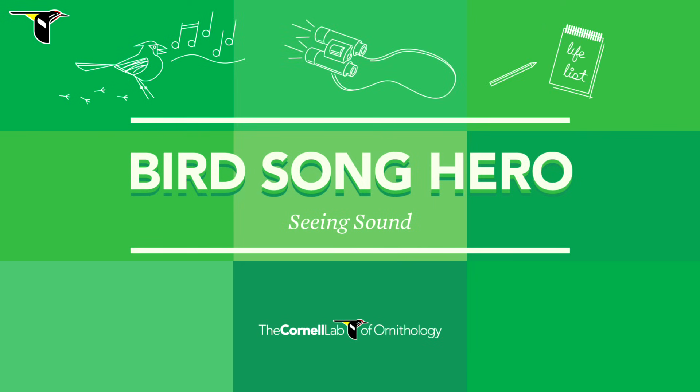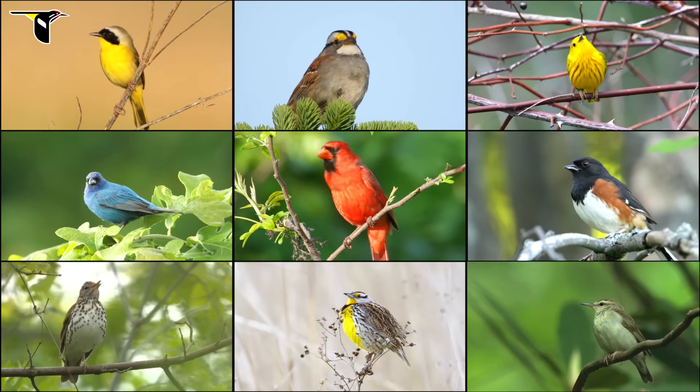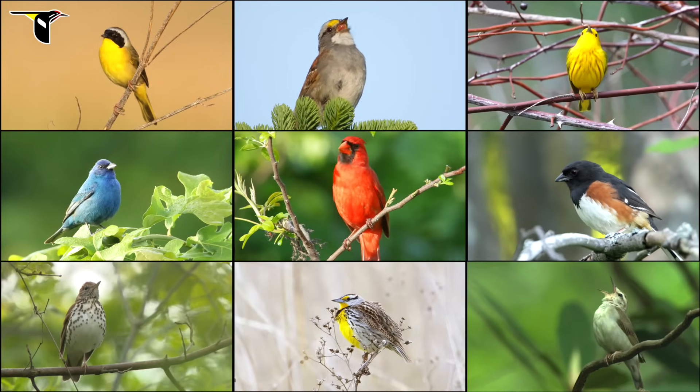Here's your chance to become a Birdsong Hero by playing the Birdsong ID game that starts from square one and trains you how to visualize and remember the songs that catch your attention but don't always stick. Time to show what you're made of and become a better birder at the same time.